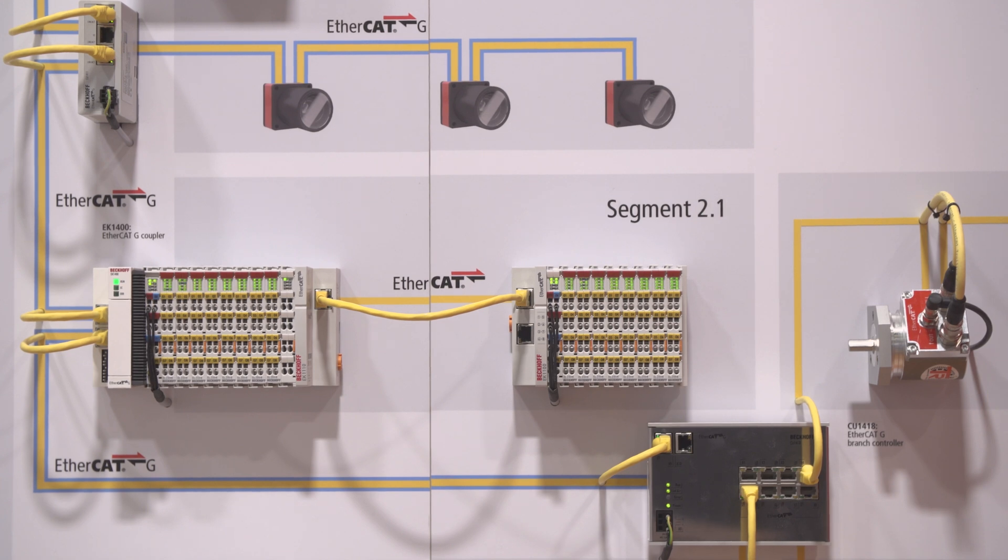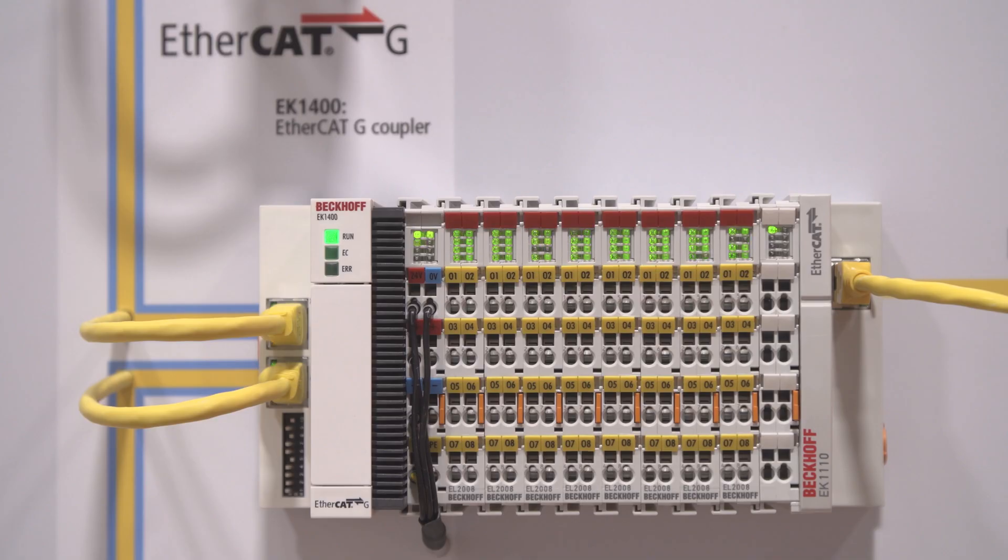We will also have our branch controllers — the EK1400 coupler — available by the beginning of next year for pilot customers. With this, you can integrate our 100 megabit EtherCAT terminals and benefit from the branch controllers, including integration into gigabit networks and lower propagation delays across the network.